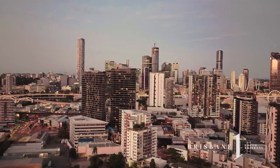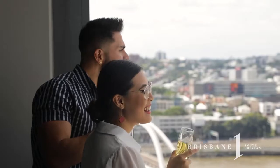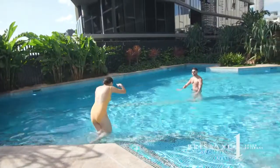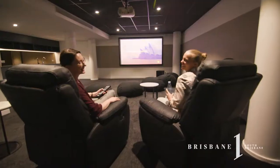Situated on the highest point in South Brisbane, with beautiful finishes, great layouts and stunning views from just about every apartment, boasting more pools, common areas and resident amenities than any other development in South Brisbane.